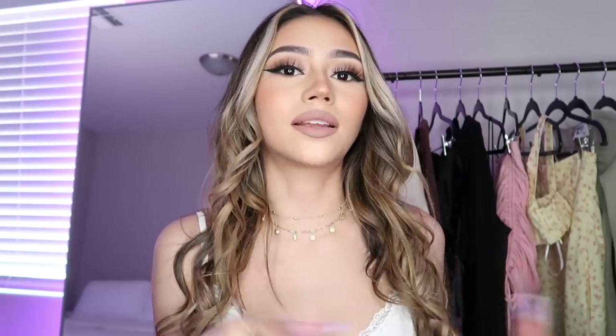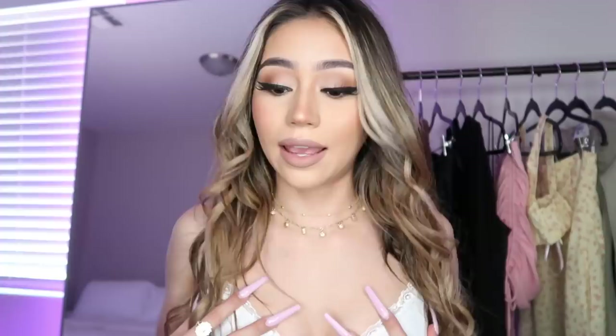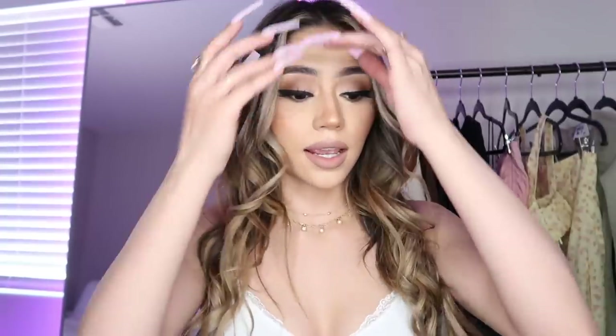Hey everybody, welcome back to my channel. Today I have a super fun video for you guys and of course it's gonna be another try-on haul video. You guys liked my last one so much that I decided to do another one. Today's video is sponsored by Princess Polly — thank you so much for all the cute clothes. I'm super excited to show you what I got, so if you're interested, please keep on watching.